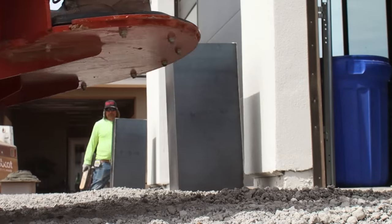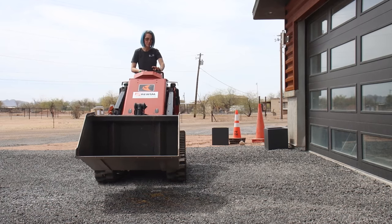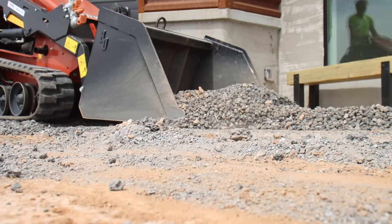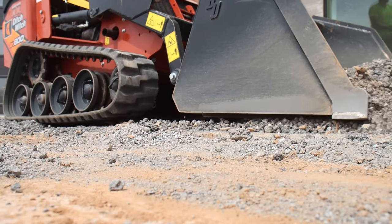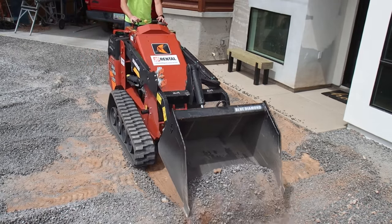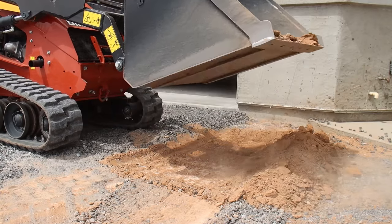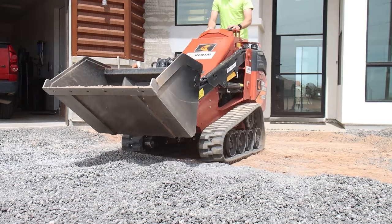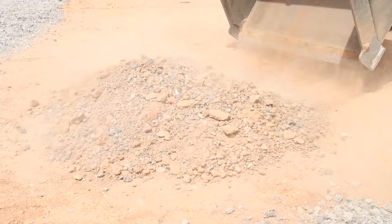We decided to rent a mini skid steer from Home Depot Rental. The mini skid steer has a bucket on the front which makes it easy to load, scoop, or carry materials, and it's smaller and more compact than traditional machinery, making it ideal for getting into tight spaces like our entry. Once the gravel was cleared away we were able to start grading and removing excess dirt to make room for the steps. We wanted our concrete steps to be on a level plane with our front porch, so we had to dig down and lower the existing grade. Mini skid steer — way better than digging everything by hand with shovels, like we did on our last house.